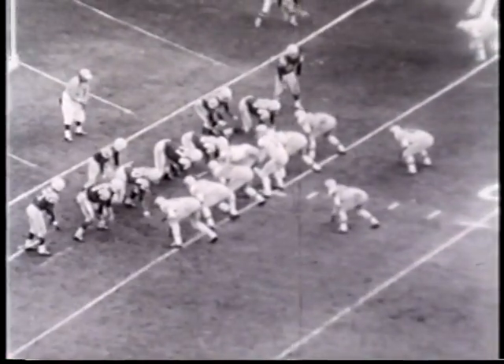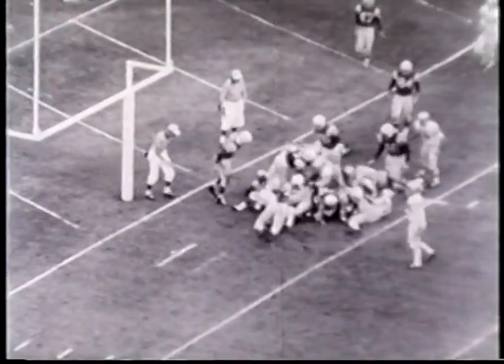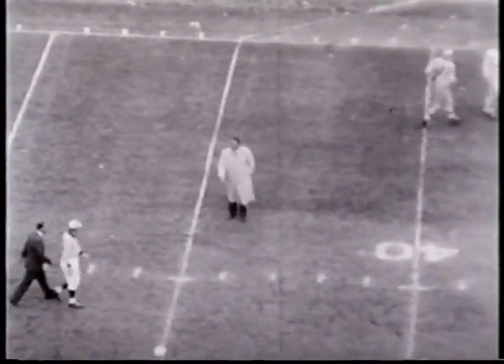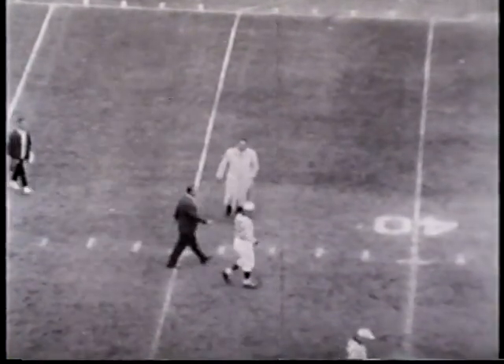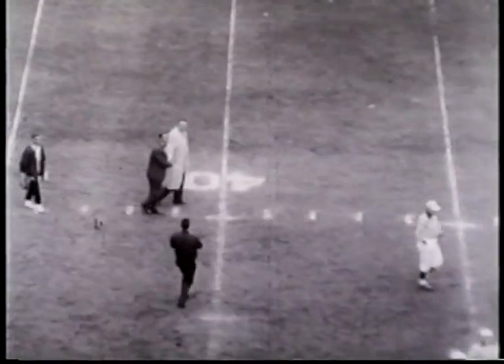But the season ends as it began, on a note of abject frustration. Buffalo tries four times but can't make it in. The gun sounds, and San Diego wins 28-10. 1961 is now history — but better days are coming.